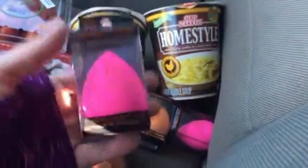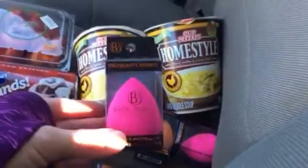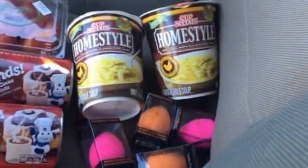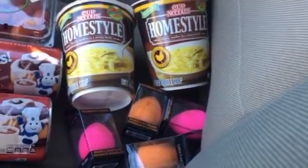I had done a review on these a while back on my channel and I love these things. I use one every day. If all of my foundation brushes disappeared, I would totally be okay with just those sponges — they're that good.